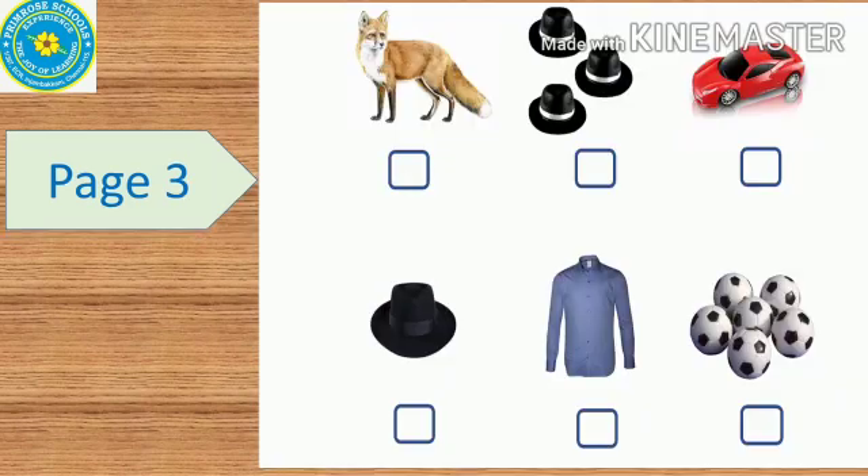The next one is a ball. Exercise 2 continues on page 3, where you color green if singular or red if plural. There is a fox, three hats, a car, then a hat, a shirt, and many balls.